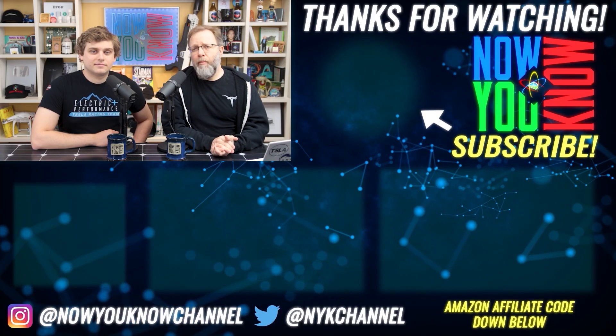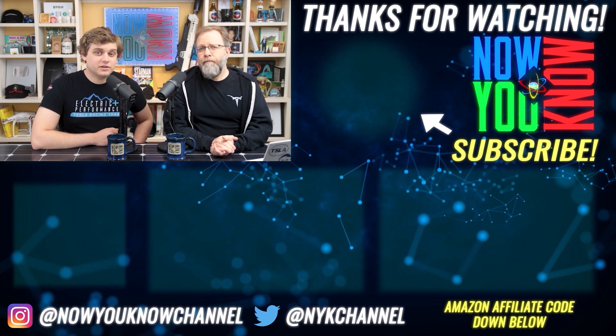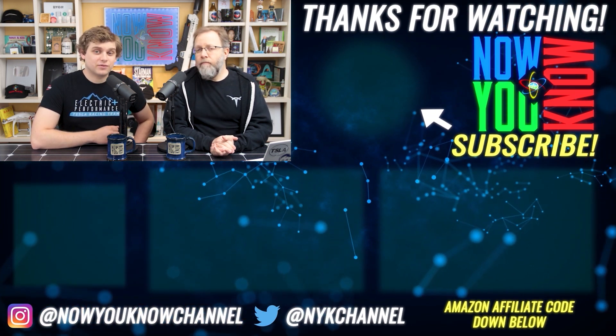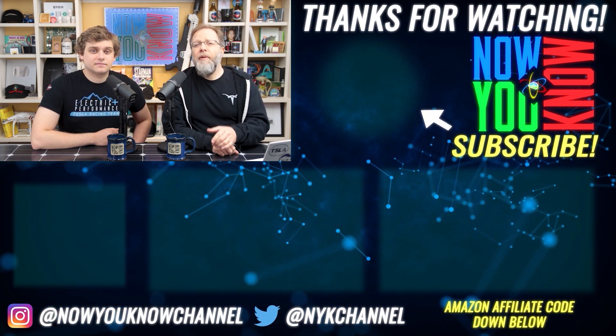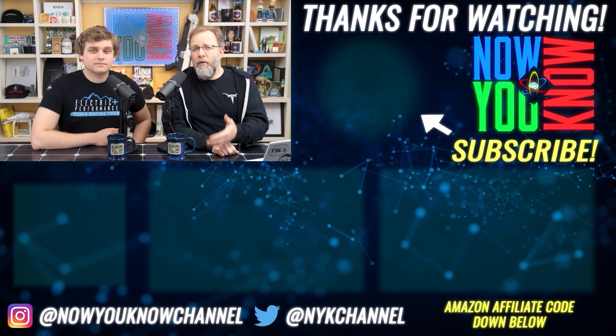It's really important to keep up on this kind of stuff. So make sure you share this video with your friends and family so they can stay as informed as you are. To do that, just click on the share button below, copy the link, and paste it into an email or social media post.